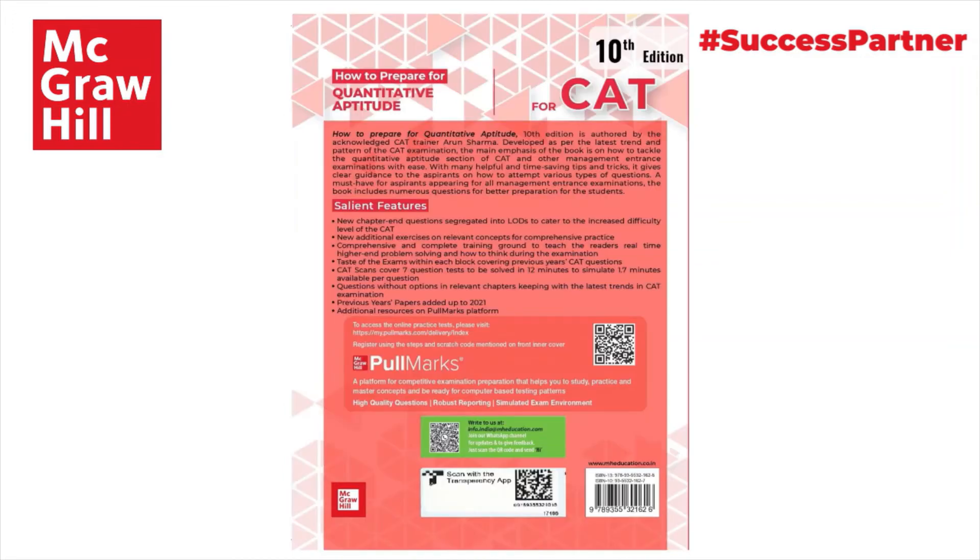On the back of the book, you can see the process for using the PullMarks platform — how you access it and how you get the high quality questions, reporting, and simulated exam environment experience. A very important aspect for authors and the publishing industry is the transparency app, which is part of the back cover. This will tell you whether you are buying a genuine product or a pirated one. This is a new initiative that Amazon has introduced in association with McGraw-Hill, so do check whether the book you've bought is genuine, and if it's pirated, please take immediate steps to return it and register a complaint.